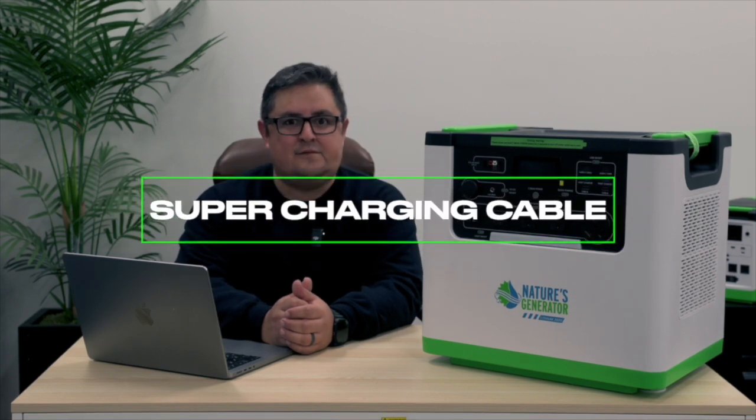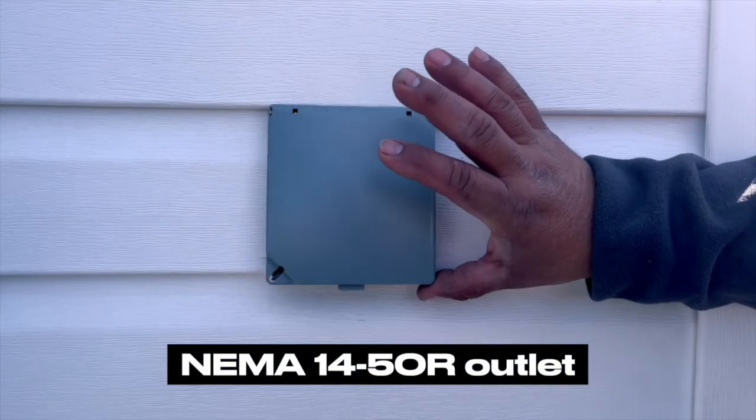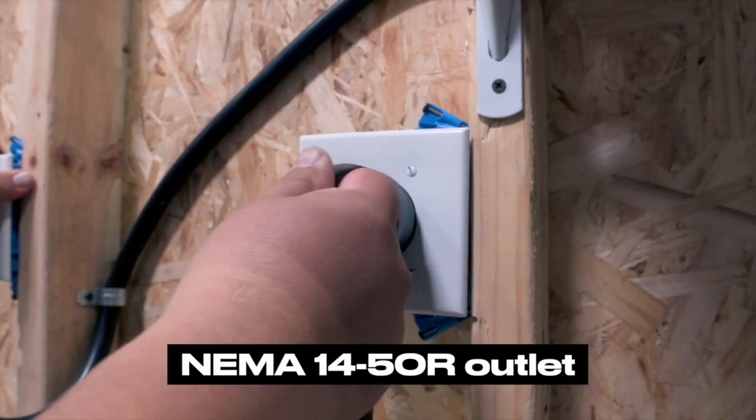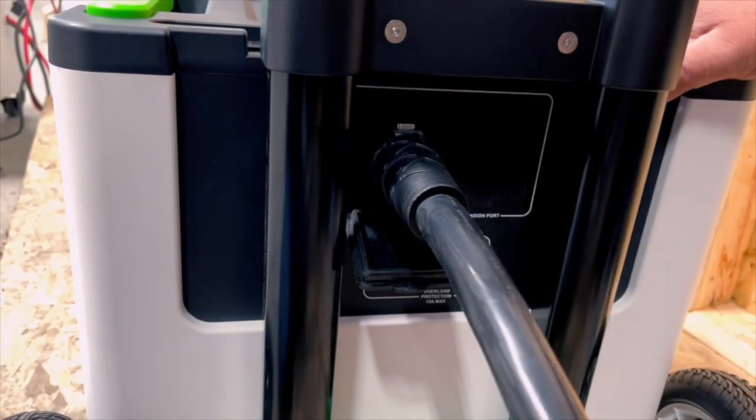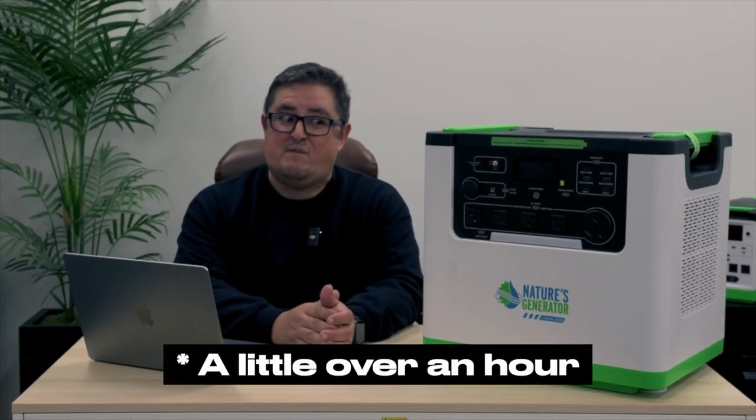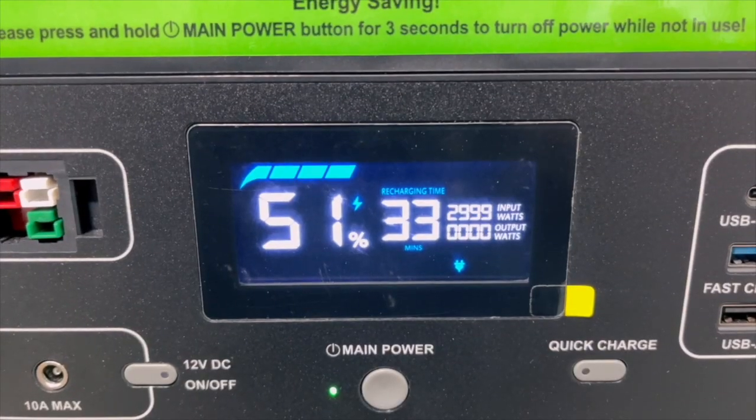We took charging one step further with the supercharging cable. The supercharging cable doesn't plug into your traditional wall outlet — you're going to have to use a heavy-duty outlet. If it's not already pre-installed in your home, contact your local electrician and have them take care of it. The benefit of using the supercharging cable is you would be able to recharge this generator from 0 to 100% in an hour. Using the supercharging cable with your infrastructure set up at home, you can charge at a rate of 3000 watts. That's super fast charging.